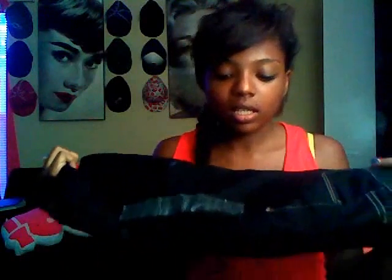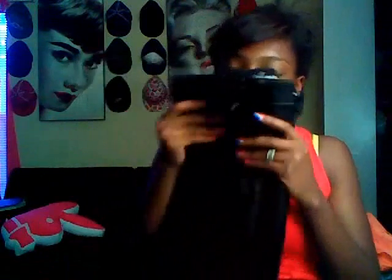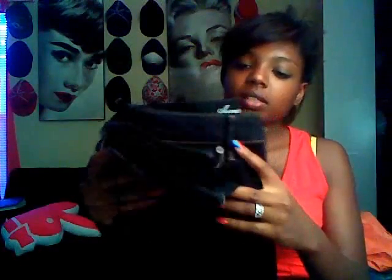I also bought some black jeggings since I didn't have a pair. I love the fact that I do now. These are size eight, black, so stretchy — they fit really good.